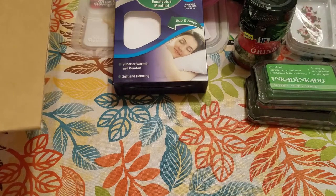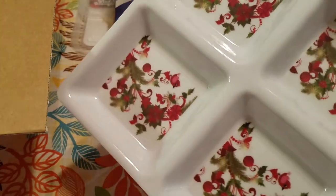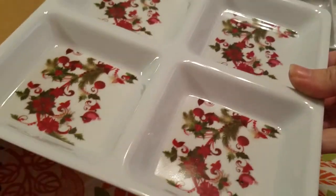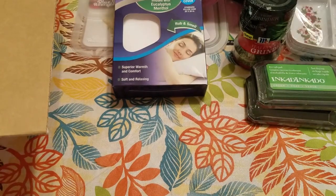This is the melamine serving tray that matches those mini trays, and this was $1.25 — actually cheaper than the mini trays, which I thought was kind of funny. They did ship it in a nice sturdy box, which I appreciate, so it was well protected.